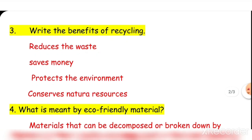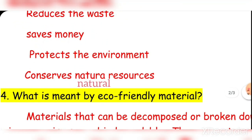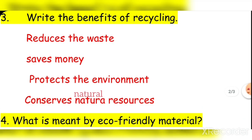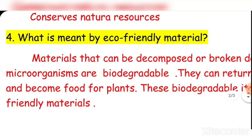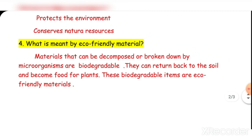Question three: Write the benefits of recycling. Recycling reduces waste, saves money, protects the environment, and conserves natural resources. Question four: What is meant by eco-friendly material? Materials that can be decomposed or broken down by microorganisms are biodegradable. They can return back to the soil and become food for plants. These biodegradable items are eco-friendly materials.